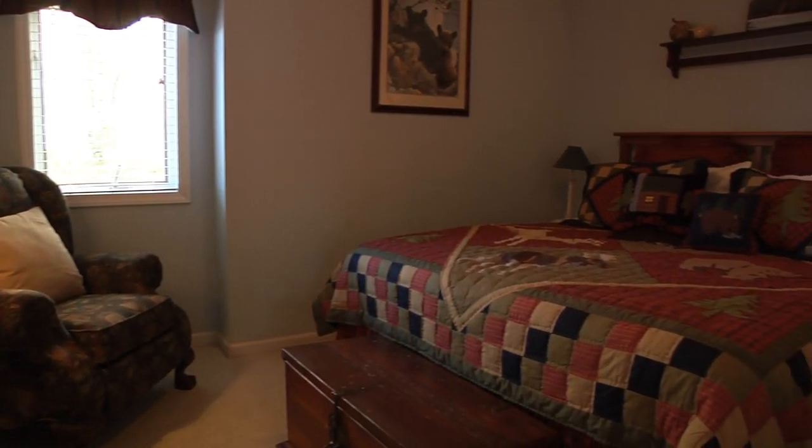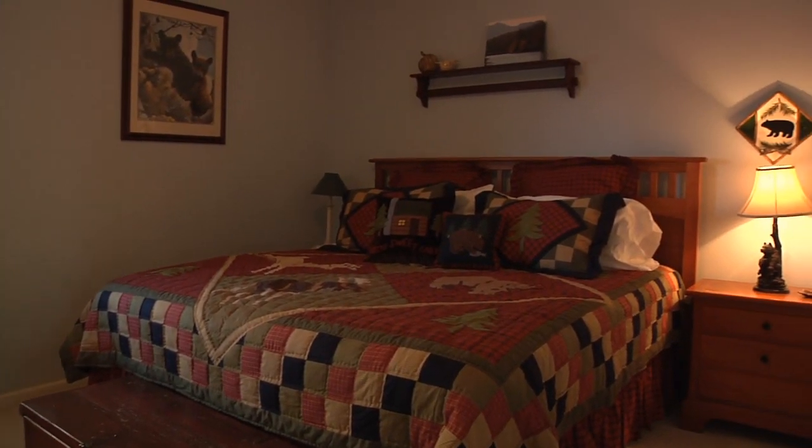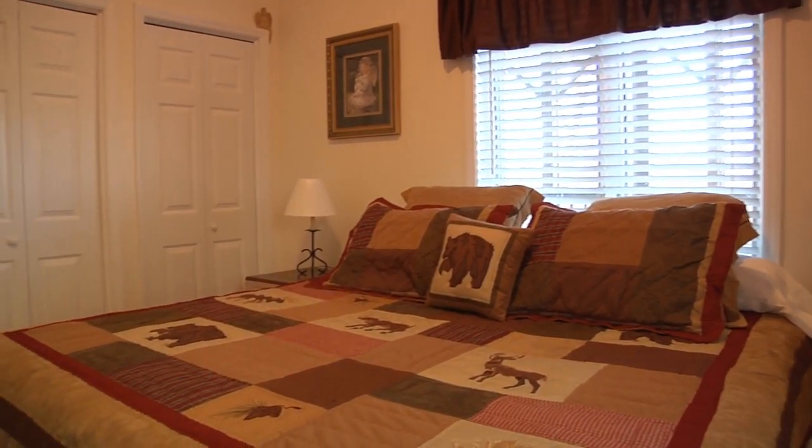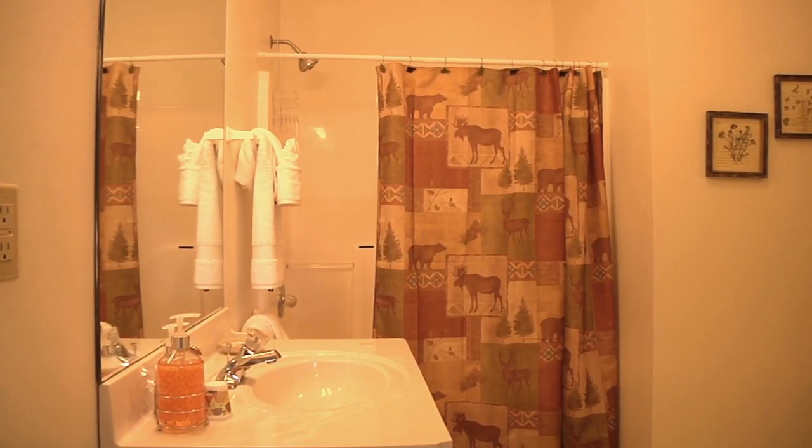On this level you can also find two more bedrooms, each featuring a king-size bed. There's also a full bath.